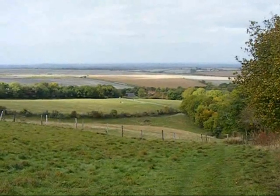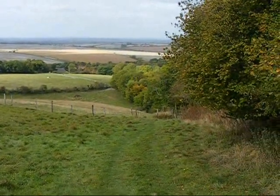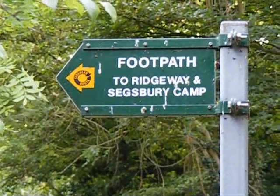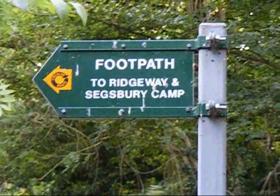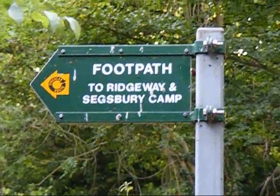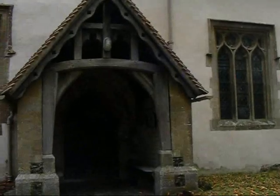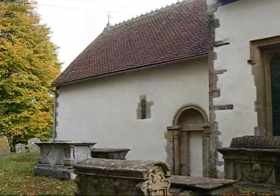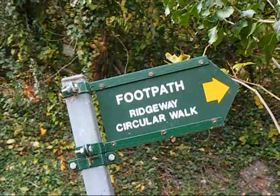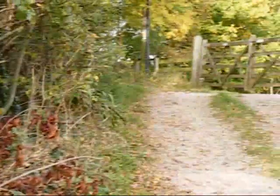Descending to Letcombe Bassett, there's a great view ahead. Now at the road that leads into Letcombe Bassett. Here's a footpath sign pointing back the way I've come. St Michael's Church, Letcombe Bassett. The walk leaves Letcombe Bassett along this footpath, signposted Ridgeway Circular Walk, and the way ahead is up there.